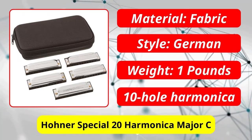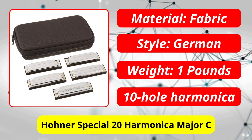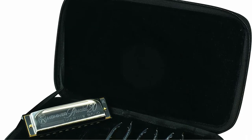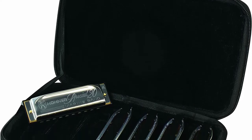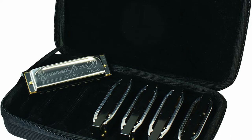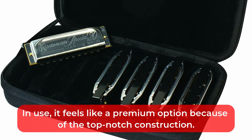At number 1 is the Hohner Special 20 Harmonica in Major C. Many people believe that the Hohner Special 20 is the best harmonica available. It is available in different keys depending on what a person is looking for, like many of the harmonicas listed in this video. The finest materials are used in its construction, and in use it feels like a premium option because of the top-notch build quality.